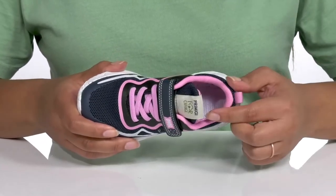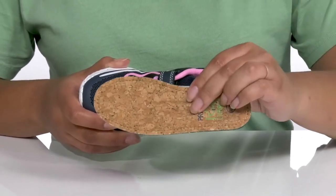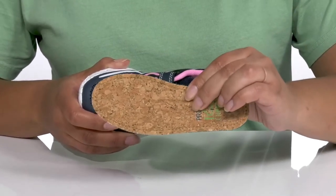Inside, there is a leather and textile lining with some cushioning around the collar to give their ankle support, and a removable cork-lined footbed that is cushioned to keep them comfortable all day.